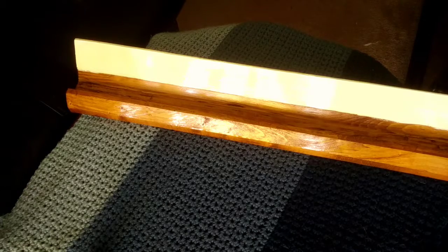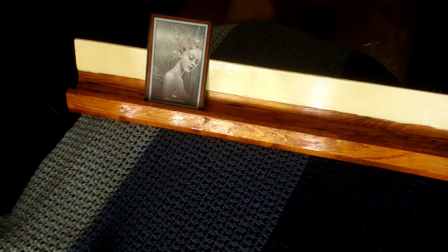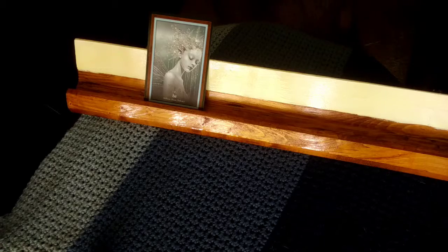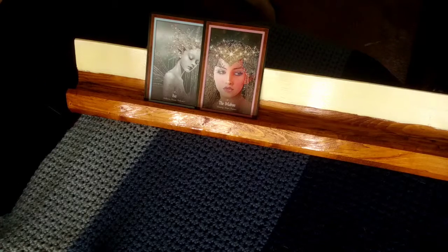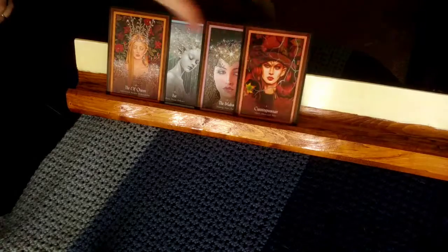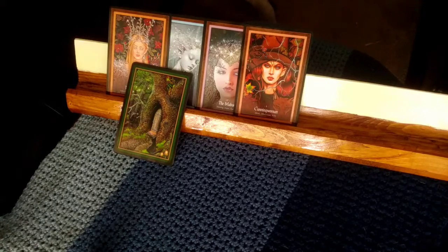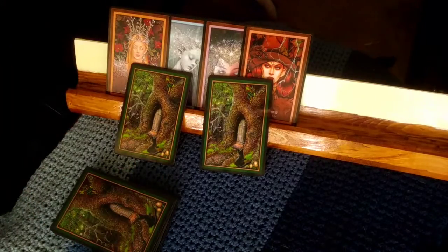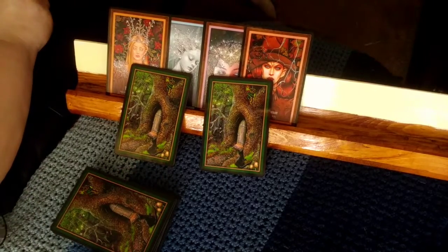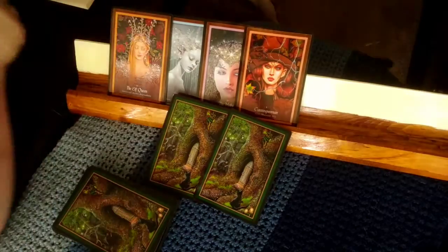We're going to ask the Fae what they want us to know. Because we're going into springtime — and springtime is actually a really good time for the Fae — we're going to draw a couple of cards. I love the backs of these cards; they look like the entrance to the Fairy Mountains. Let's put these here and talk about the cards.